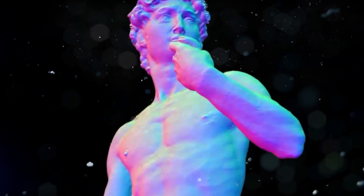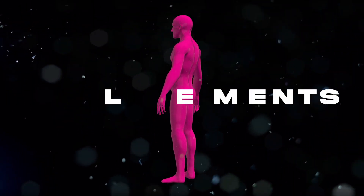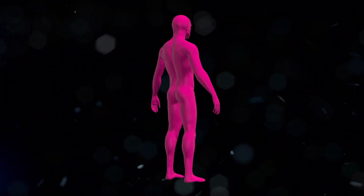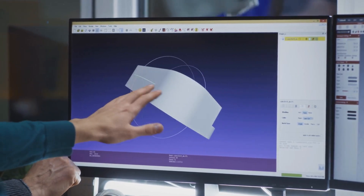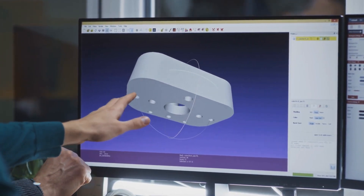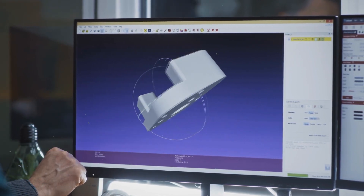Take a look at the peculiar purple stuff appearing on your screen. That's the AI's work in action, generating elements to enhance the realism of the 3D model. This incredible feature adds to the overall authenticity. A lot of effort went into making this process highly effective, which is why it's truly remarkable.